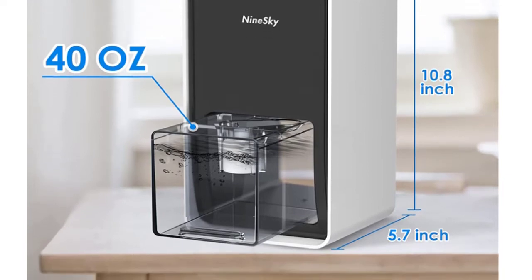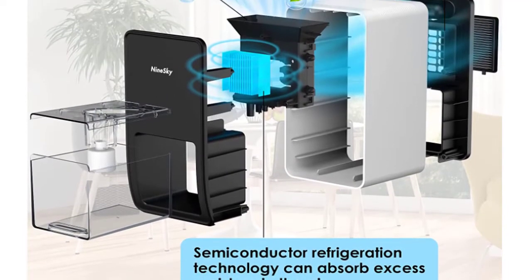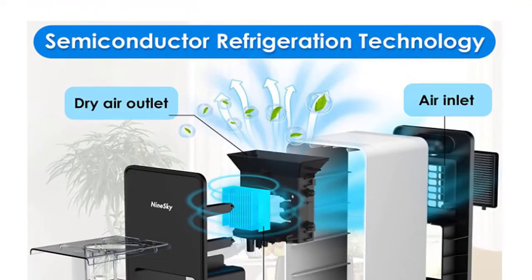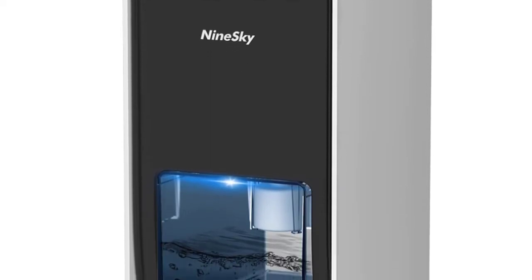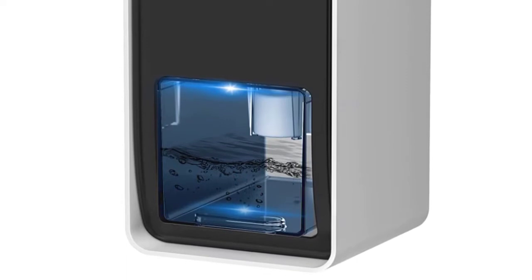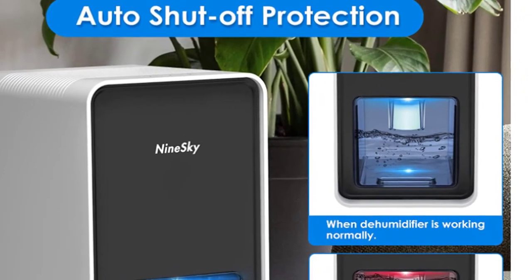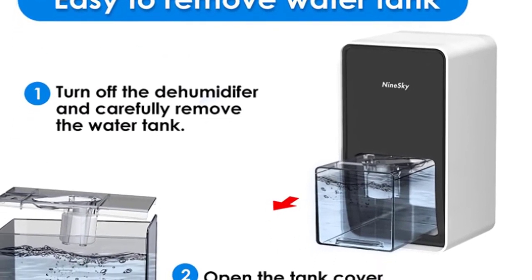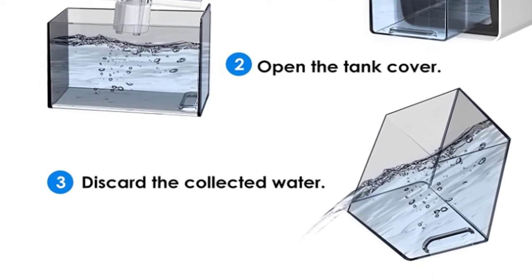Auto shut-off function prevents the water from overflowing — it will automatically shut off when the water tank is full or in a wrong position. It is very powerful, silent, and has a good design. It will automatically shut off when the water tank is full, making it very safe and convenient to use when you are not at home. It can remove up to 80% of moisture in a room, providing fresh air and making your home more comfortable. With powerful speed and night mode, you can switch freely between the two modes to meet various dehumidification requirements.